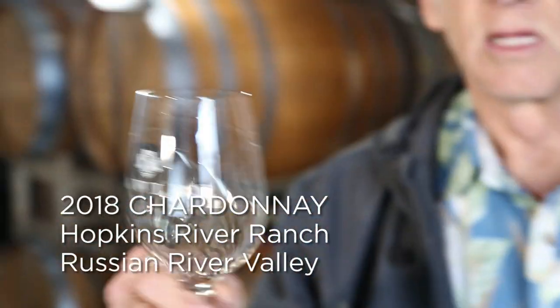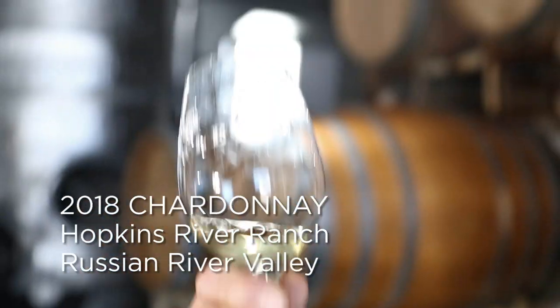I'm tasting our 2018 Chardonnay from the Russian River Valley. This is our fourth year getting grapes from the Hopkins Vineyard and it's been producing wonderful fruit. This wine has been in barrels now for about three months. It's got some creamy character, but it's still got tons of fruit — kind of lemony, maybe a little bit of peach.